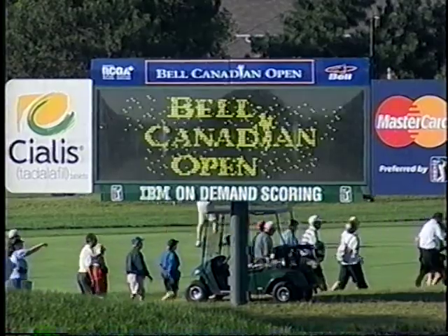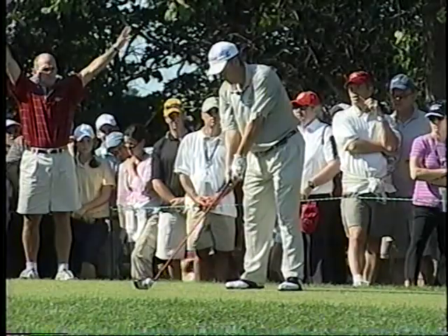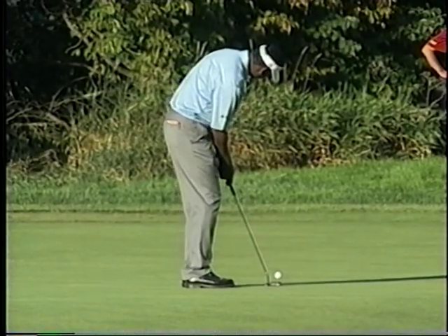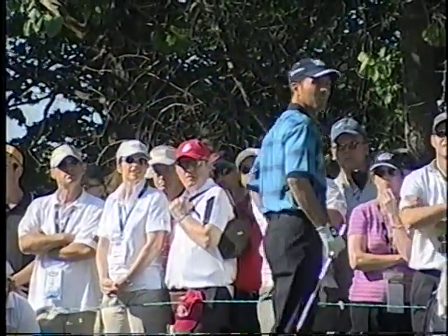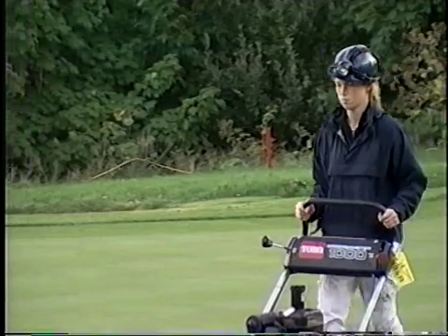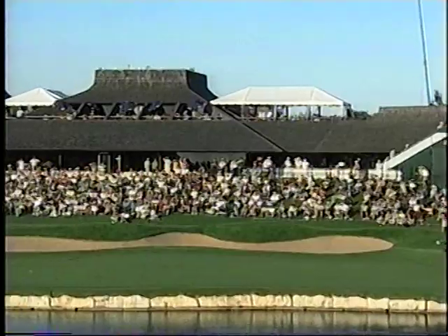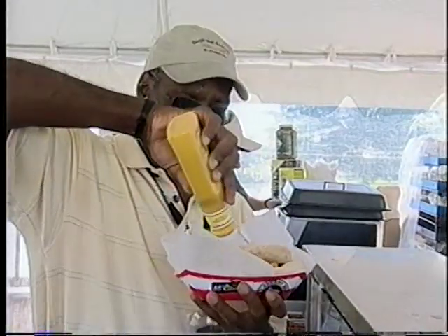The Bell Canadian Open is one of the oldest golfing tournaments in the world. It's a major stop on the PGA Tour and draws players like Vijay Singh, Phil Mickelson, and hometown favourite Mike Weir. This year, the 100-year-old tournament will be played at Glen Abbey Golf Course in Oakville, Ontario. On the course, there are 65,000 hungry spectators feeding on everything from gourmet hot dogs to tandoori barbecued quail.